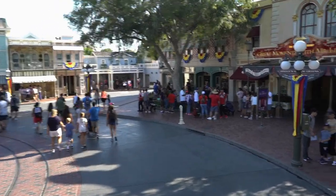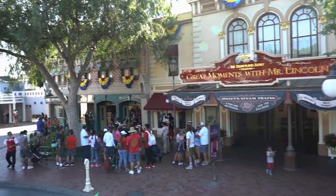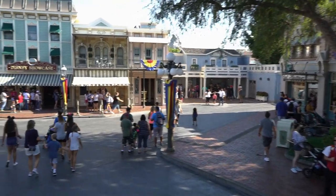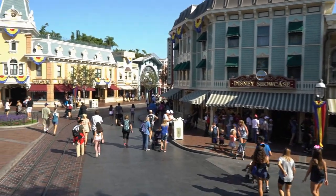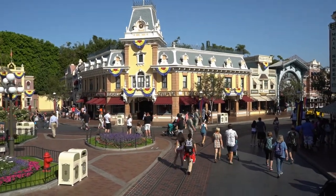Great Moments with Mr. Lincoln is here on the right, as well as the Disneyland Story. If you've not seen it, please do so — it'll be well worth your time. The Disney Showcase and the Main Street Hotel are here on the right. On the left is the Emporium, the largest store here in Disneyland, where you'll find all kinds of gifts, toys, souvenirs, and a few surprises.